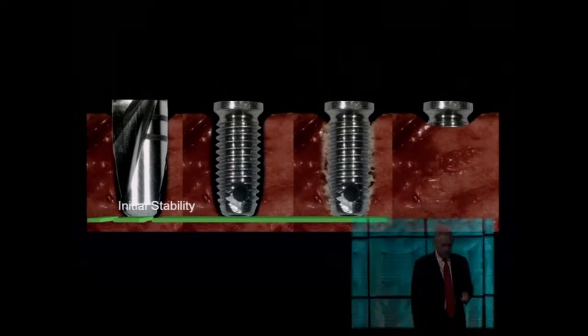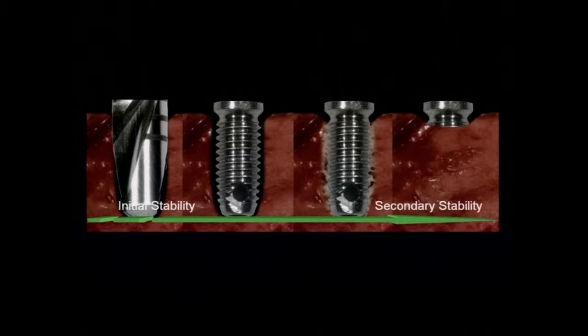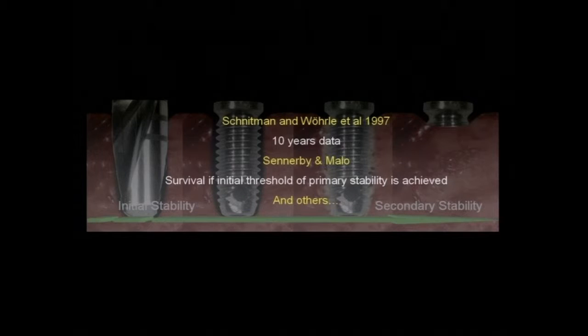This linear progression from initial to secondary stability was shown in initial papers by Schnitman, Whirley, Szmyd, and Malo, followed by many publications. This appears to happen provided the implant load does not exceed a certain threshold. That threshold has never been described or measured — not for different patients, not for different sites. We don't know exactly how much it is, but we know that following this protocol, it will happen.